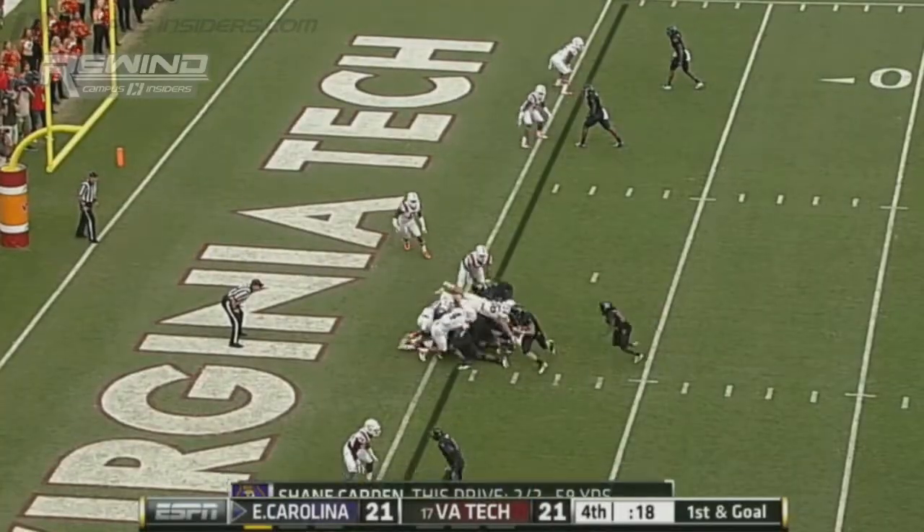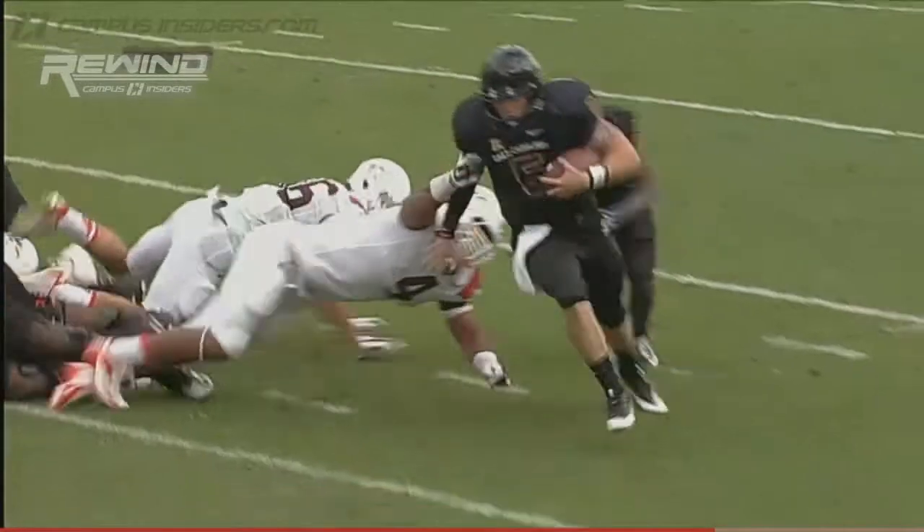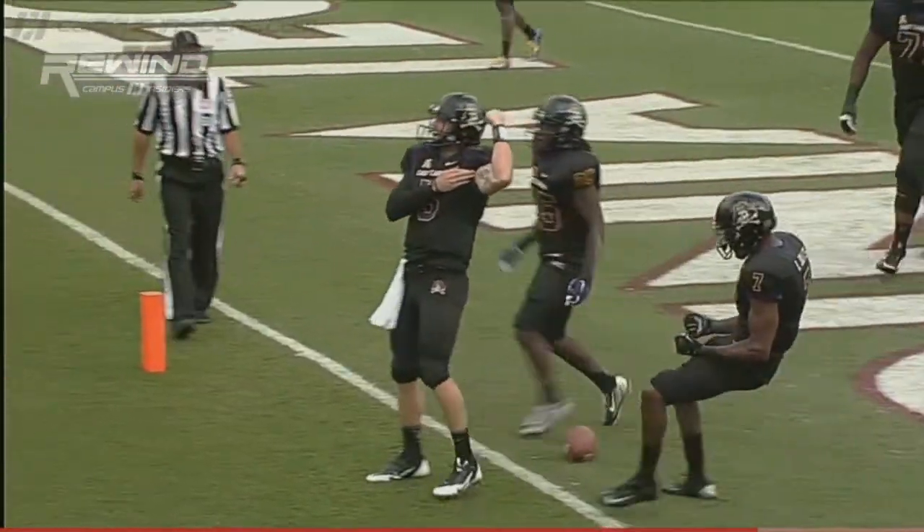And here is Carden. He goes left side. He's in. Touchdown, Pirates. Pirates score with 16 seconds to go. And East Carolina takes a 27-21 lead.